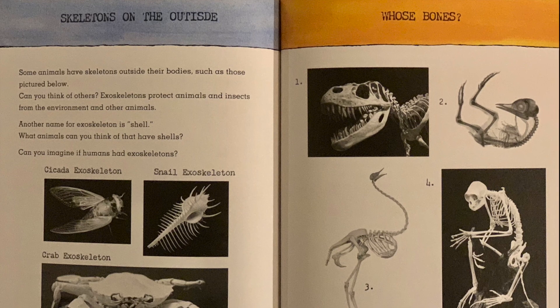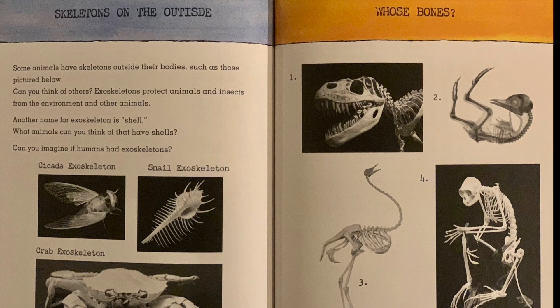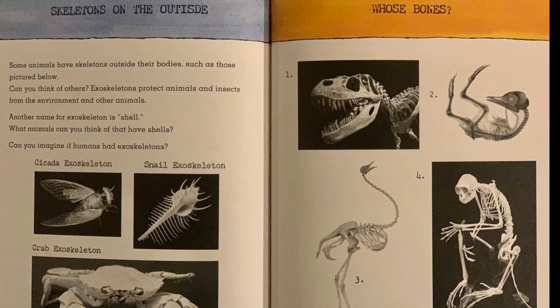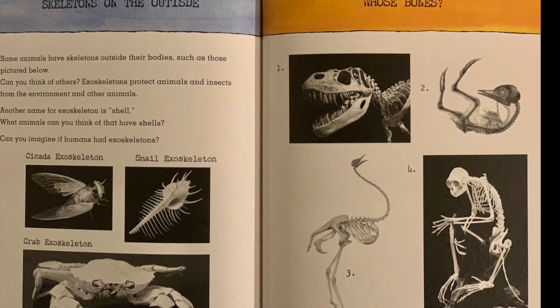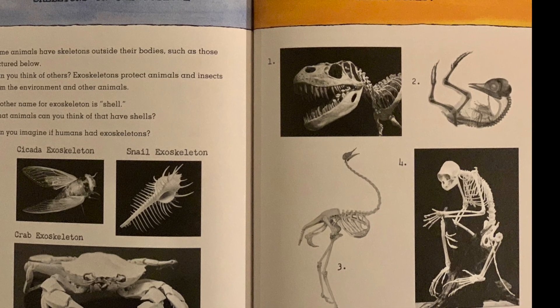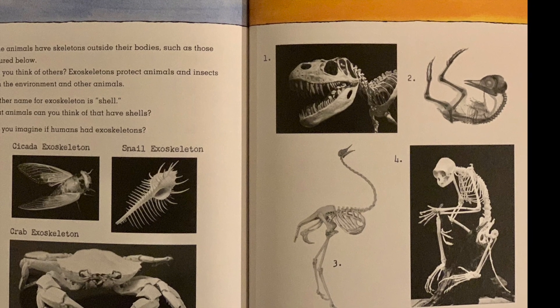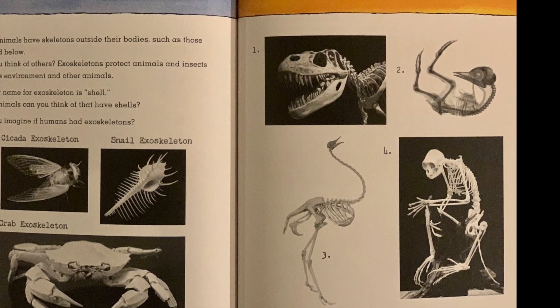Skeletons on the outside: some animals have skeletons outside their bodies. Exoskeletons protect animals and insects from the environment and other animals. Another name for exoskeleton is shell. What animals can you think of that have shells? Can you imagine if humans had exoskeletons?